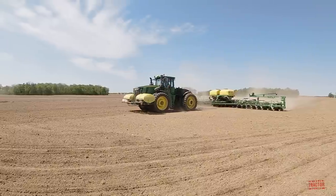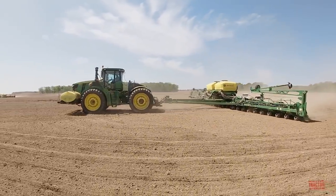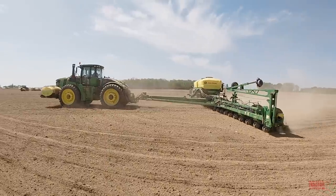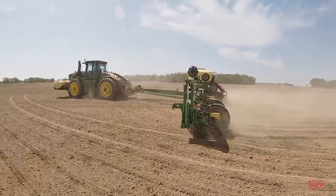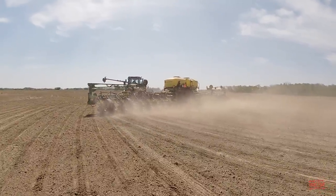Now that you have a little bit more background on the 1775 NT corn planter, let's climb up in the cab of the John Deere 9420R tractor and we'll visit with my friend Matt to talk with him about operating the 60-foot-wide corn planter.